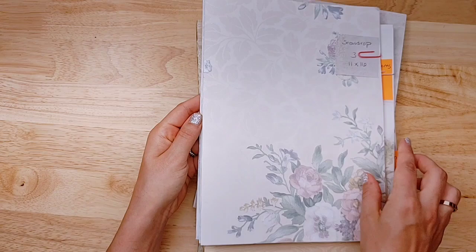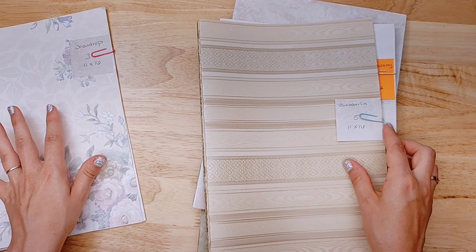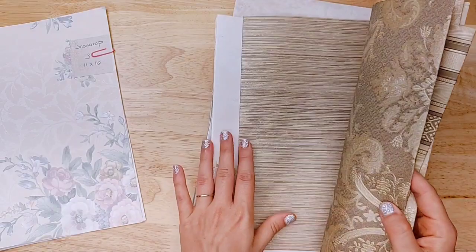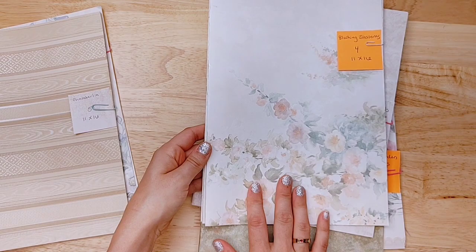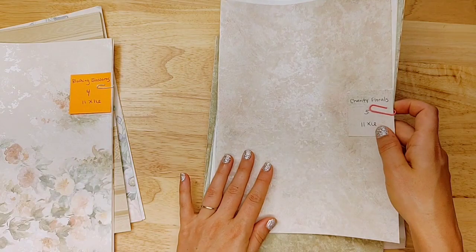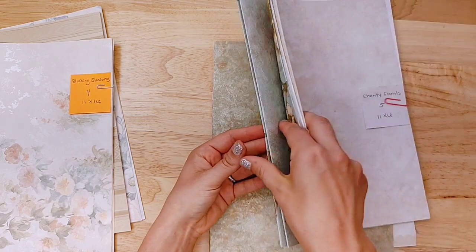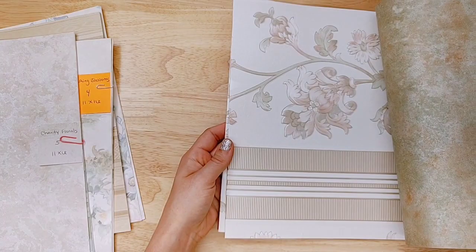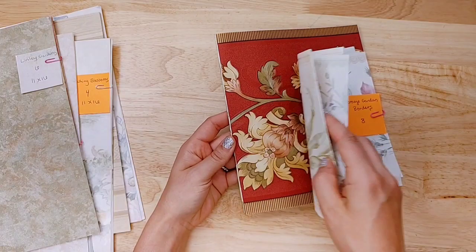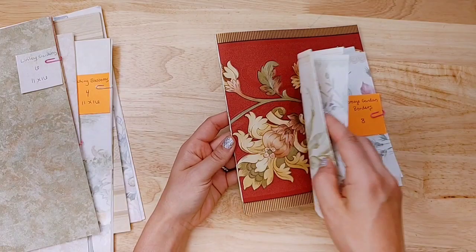As promised, I'll quickly show you the wallpaper I've added to Lindsay's Supplies. This one's called 'Snowdrop' and it has three sheets, 11 by 16. This is 'Chamberlain' — there's a lot of texture to these, gorgeous. This one's almost a fabric texture, so that one is gorgeous. 'Blushing Blossoms' — if you love floral wallpaper this is the set for you, it even has some dragonflies. 'Charity Florals' — beautiful, beautiful. 'Lindley Gardens' — again, all from the same wallpaper book so you can mix and match. Then these are borders — eight of them called 'Cottage Garden,' wallpaper borders from a sample book that coordinate with all of these collections.